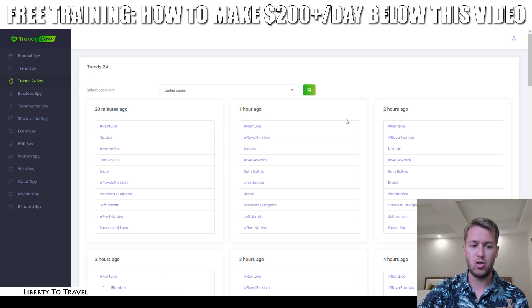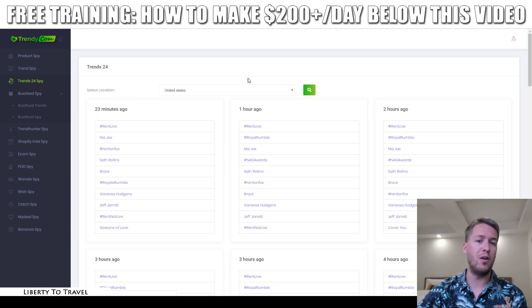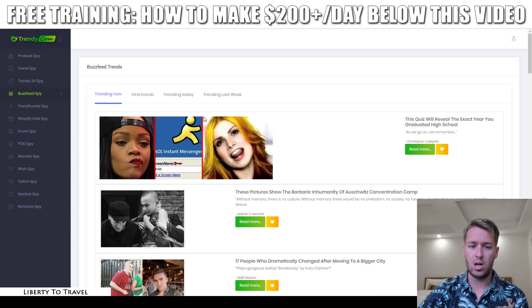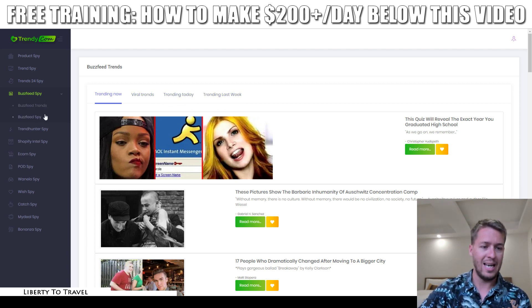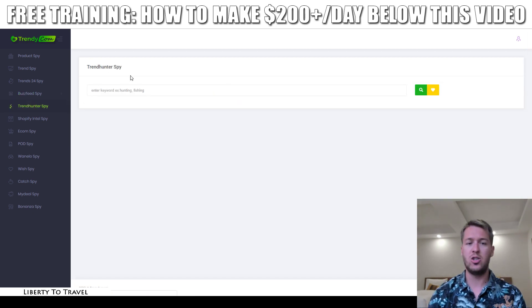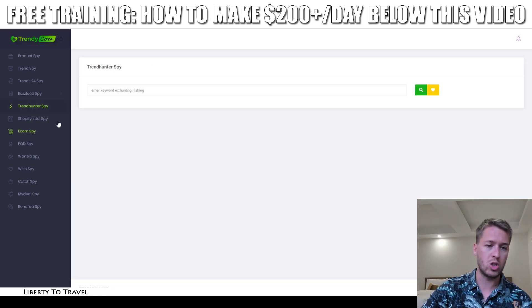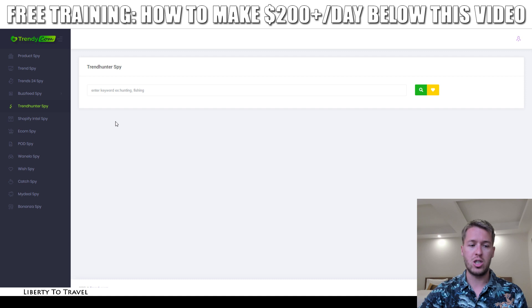We also have BuzzFeed Spy — another source of trending topics currently trending on the internet. BuzzFeed is a website with trending news articles, so you can check which articles are currently trending, which are viral trends, trending today, and trending last week. Then there's Trend Hunter, another source of trending topics. All of these trending topics can be matched with the products you find inside Product Spy — that's how you can easily find best-selling products for your stores.